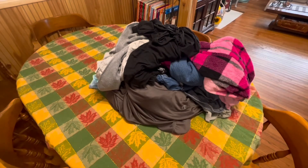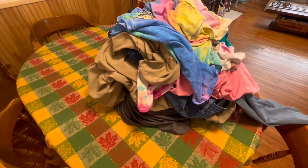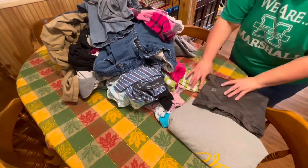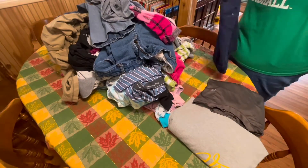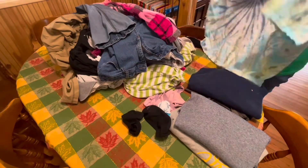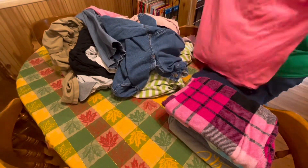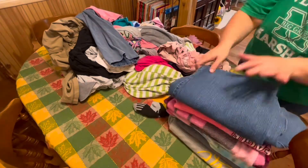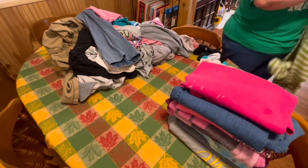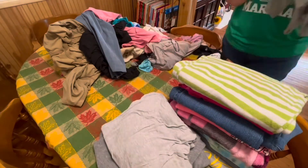I always fold a load of laundry pretty much every morning, and this was a massive load of laundry as you can see here. Every morning I just try to tackle those things that will make my day go a lot smoother because it's already done. Laundry is definitely one of those chores that I hate to do. I don't mind the washing and the drying, but it's the folding and the putting up that seems to be the trouble for me.